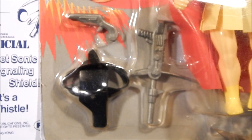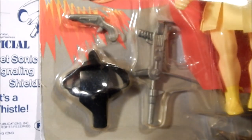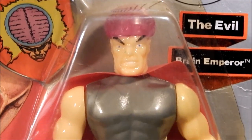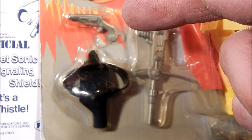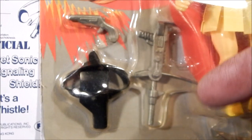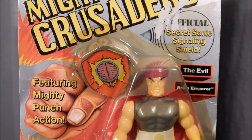Taking a look at the Brain Emperor's accessories, we see he has a pistol and a holster, and he also has this kind of pistol ray gun type of thing. Here's a good look at the Brain Emperor's secret sonic signaling shield, and finally a good look at the figure on card.